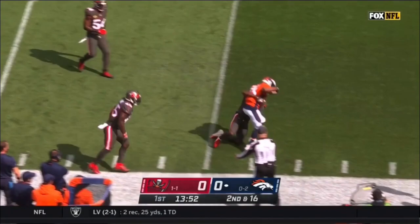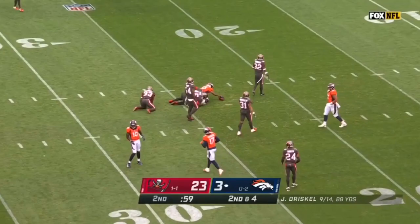Inside linebackers in football. Driscoll slings, and he's got another first down inside the 25 to K.J. Hamler.